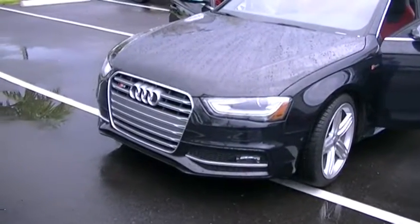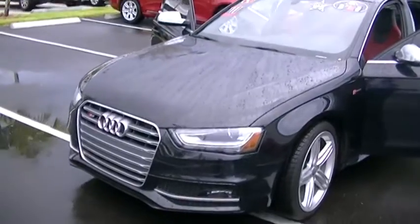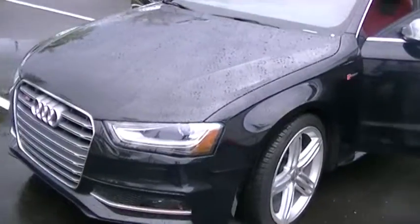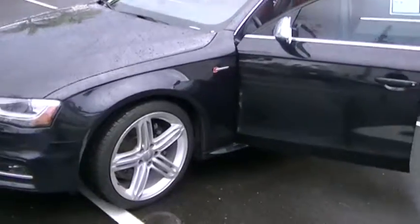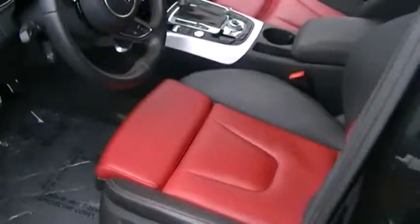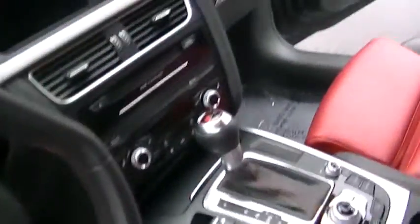Hello Brie, this is George at Derby Buick GMC. I'm making a short walk-around video of your 2014 Audi S4 Premium Plus package. This car is beautiful inside and out — it's supercharged with 333 horsepower, black on the outside, and black and red leather inside. It's a gorgeous car.